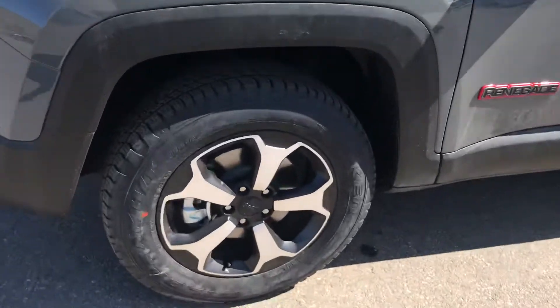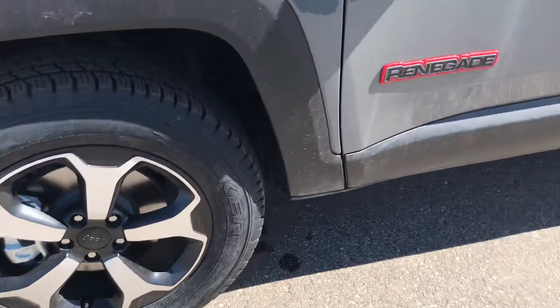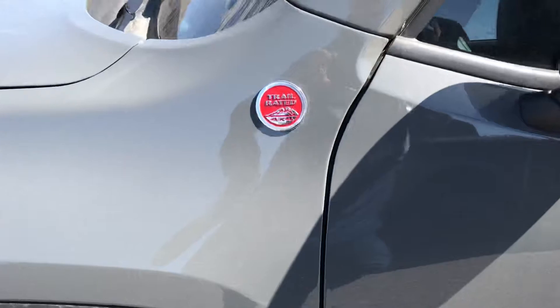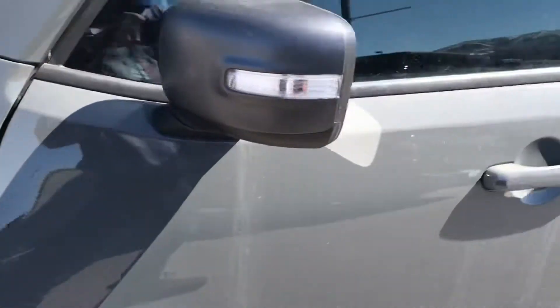First of all, check out this upgraded set of tires and wheels. On the Renegade badging, you get those red accents right here on the Trailhawk, and then there's some trail rated badging even right here.